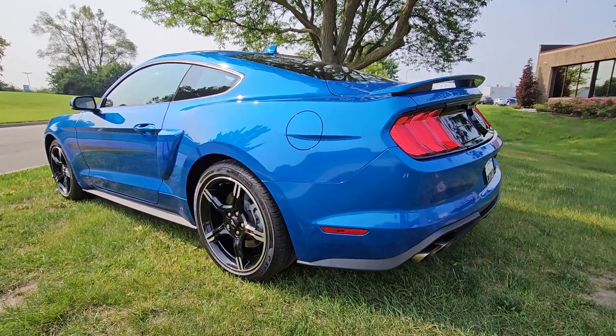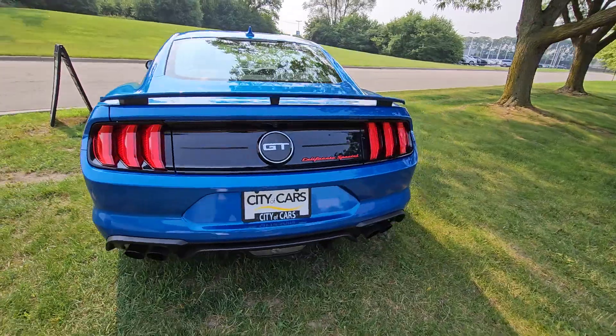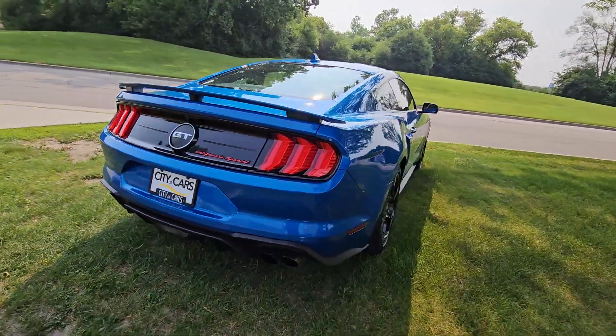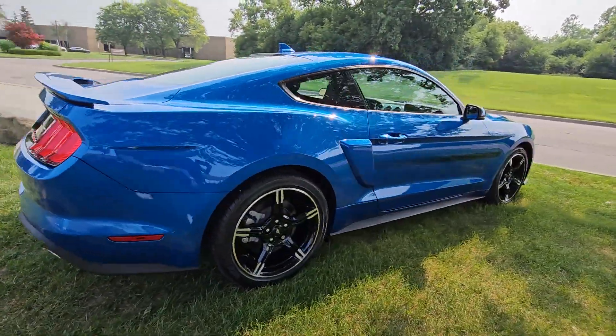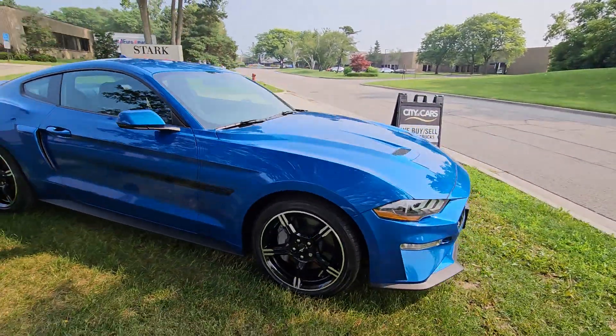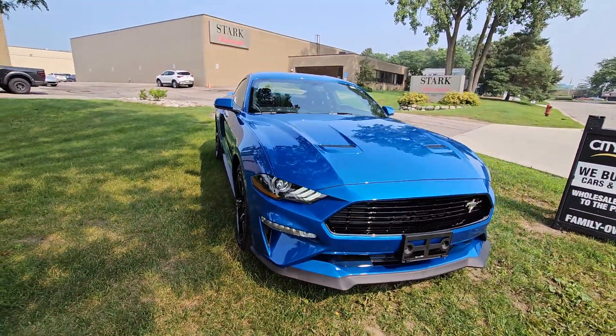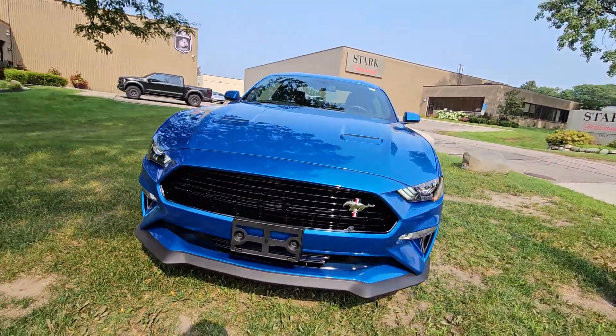Definitely a beautiful car. Let me know if you have any additional questions or if there's anything else I can answer for you. I'm hoping this video helps you get an idea of what the vehicle is. If there's anything you need, don't hesitate to give us a call — but other than that, I hope you have a wonderful day.